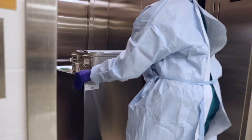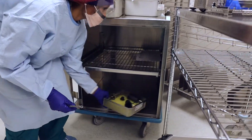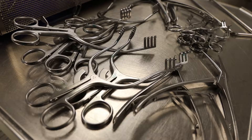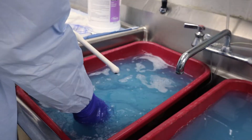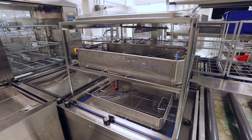Here in decontamination, the process begins by receiving the actual case card that was used in the surgical procedure. The instruments are separated from the card and the card is sent to the card washer. We move the instruments over to the cleaning area where the instruments are sorted, separated, and manually cleaned prior to going into the automated washers.